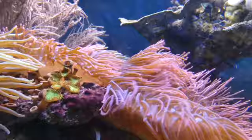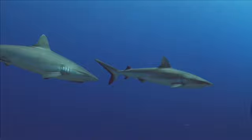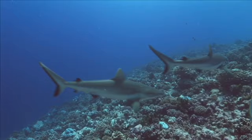They need protecting because they provide a home for marine life. If we didn't have them then we wouldn't have fish. There are many things we can do to help protect the reefs.